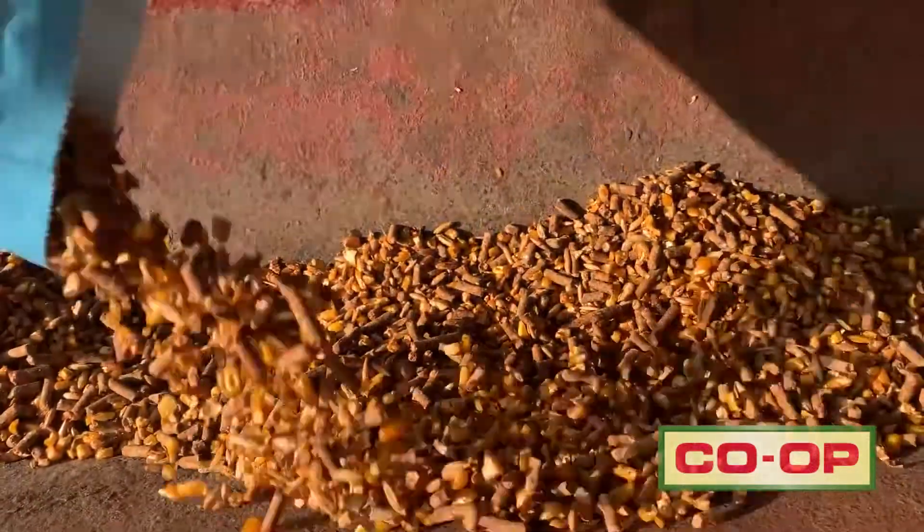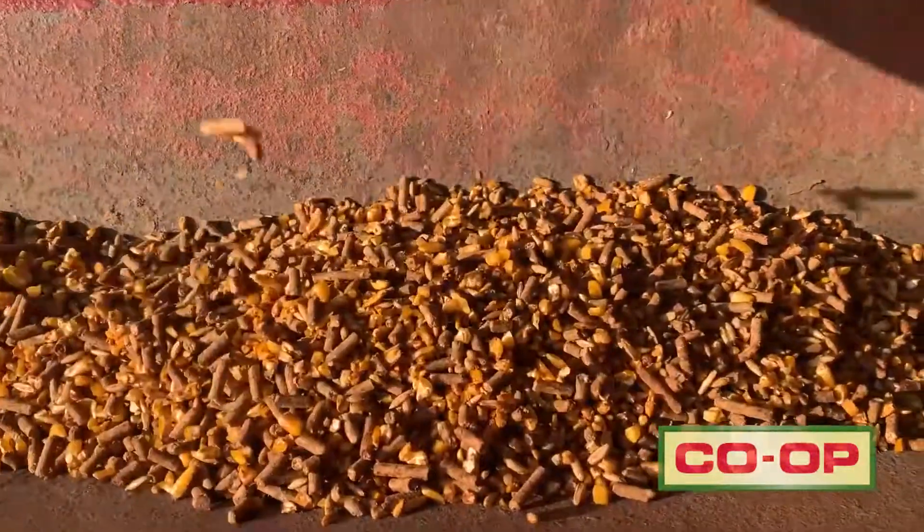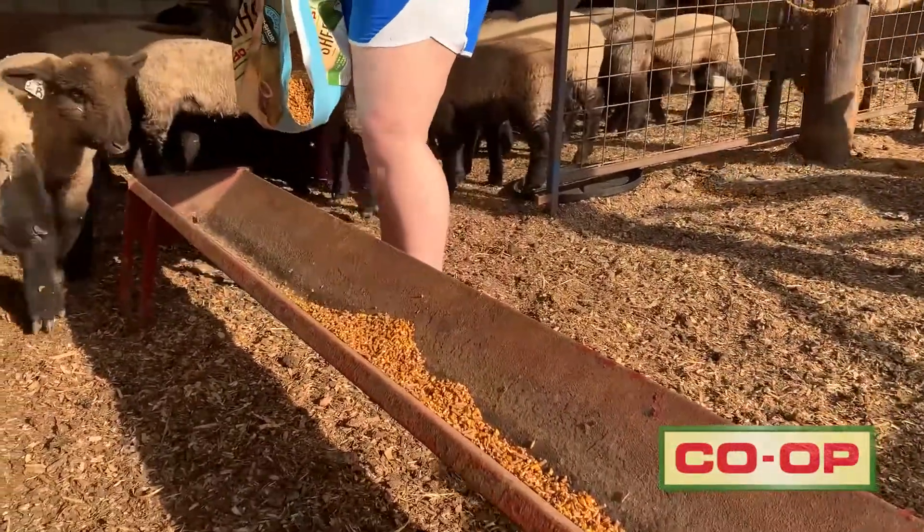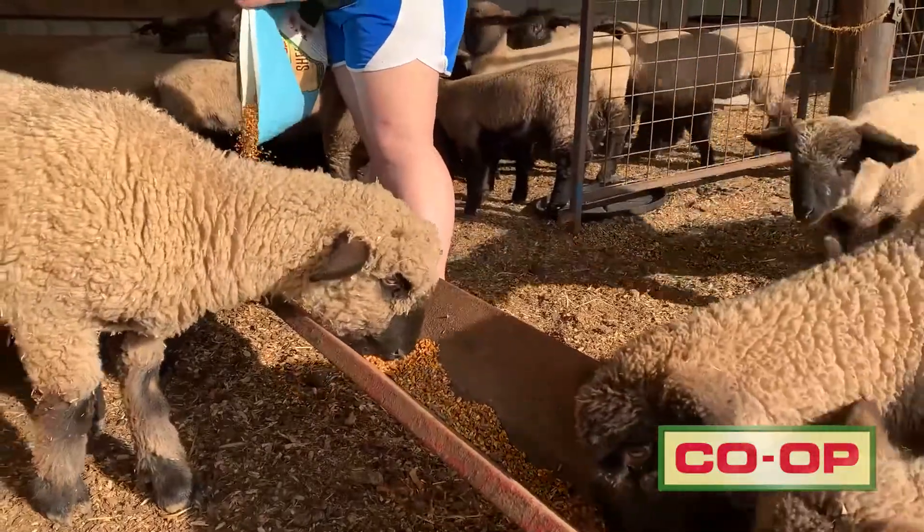We do recommend in most cases, although we offer both pelleted and coarse textured feeds, we do usually recommend a pellet. The advantages of having a pelleted feed is that it's more consistent — every bite's the same — and they are not able to sort. When you have a coarse textured feed, they are able to sort certain ingredients that they might like more than others.